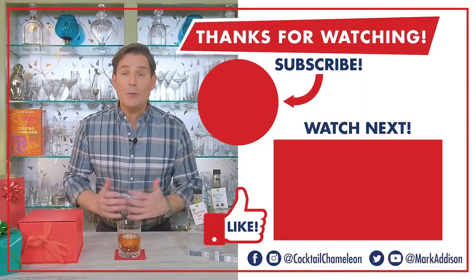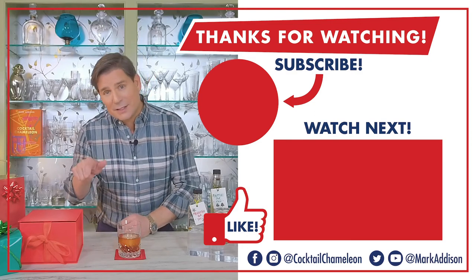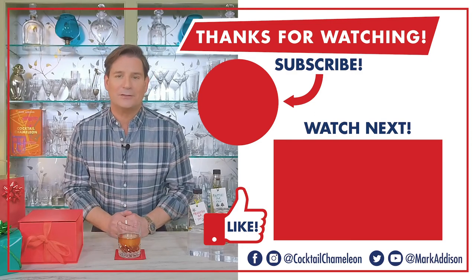Thanks so very much for watching. I hope you picked up a few tips today. If you like this video, give us a like and subscribe to our channel. Here's what's next.